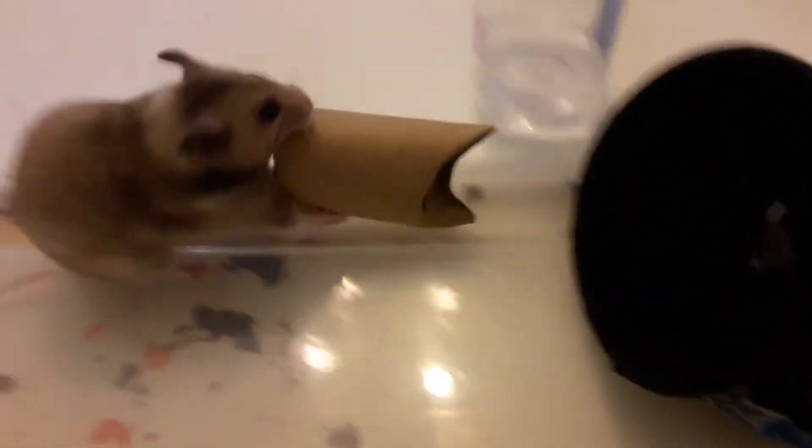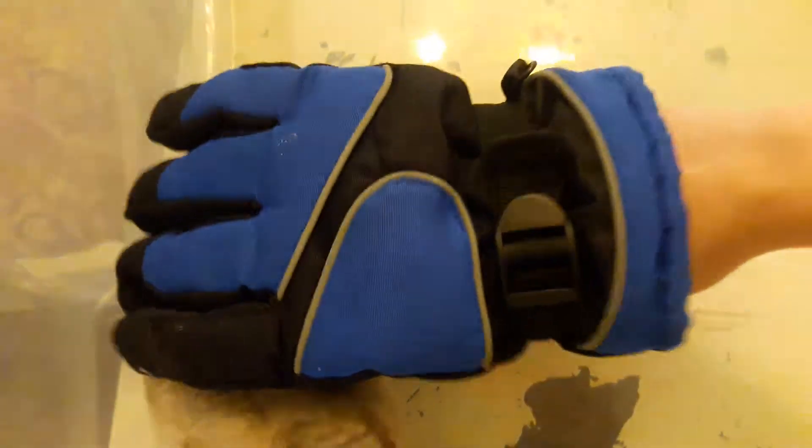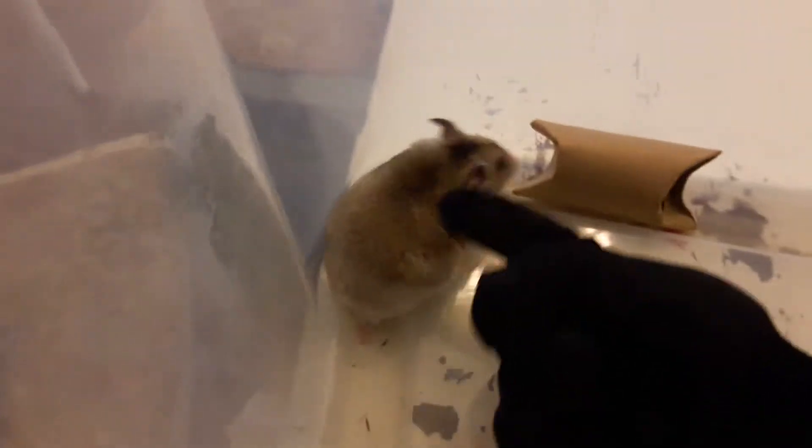Hi guys, welcome back to another video. This is Coco here. She is a Syrian — or I think that's how you pronounce it — hamster, and she is three months and like 16 days old. And yes, I'm using a glove to pet her. It's because I'm afraid she will bite me, even though she hasn't bitten me in a while, but she's having fun with it.